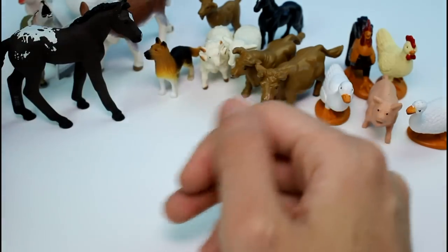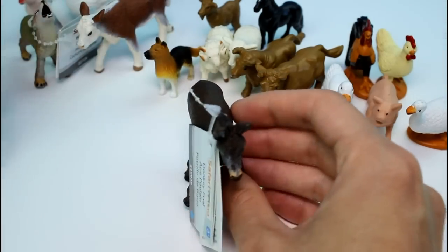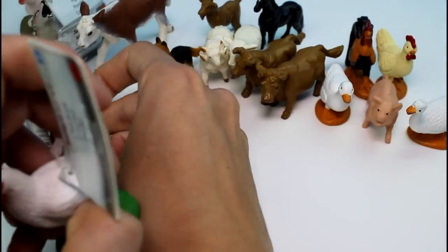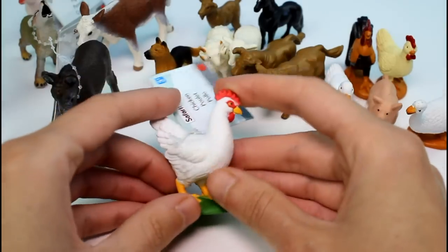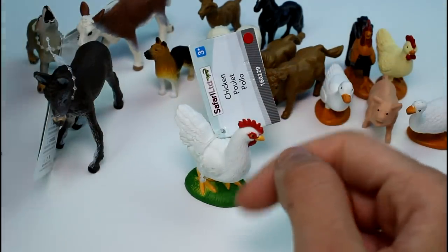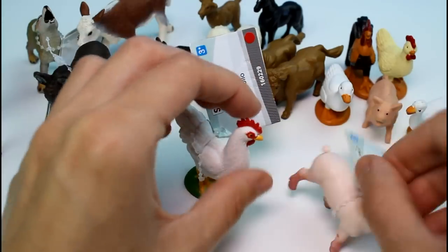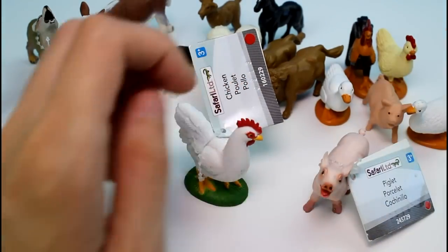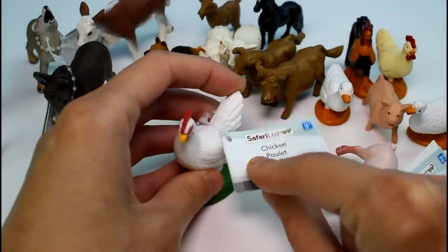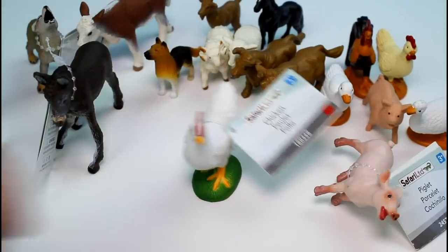But let me know which one of these were your favorite. If you guys don't know which one I'm picking, you're crazy — I'm picking this chicken. She's gorgeous, she's so gorgeous. But let me know your favorite. I know it's going to be hard to pick. Thank you guys so much for watching. Give this video a thumbs up, don't forget to subscribe, and I will see you guys next time. Bye!